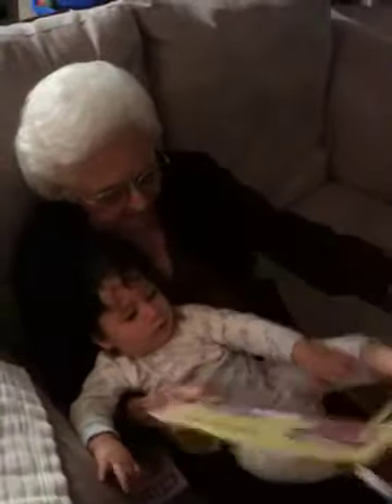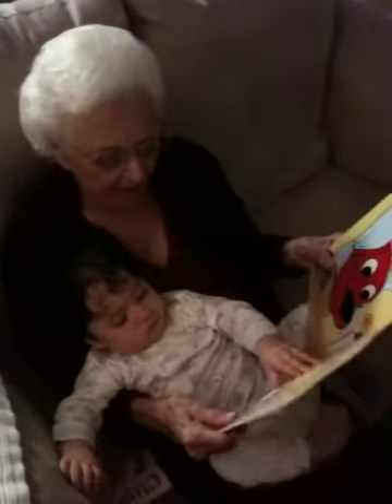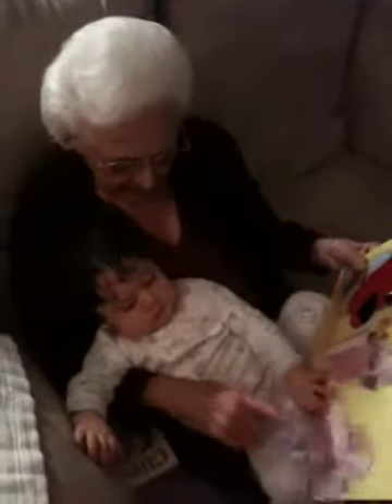Just turn the page, see what we're going to find. Okay. Shut the light. Say goodnight. Feel the blanket. Feel it. It's nice and soft. Feel it. It's nice and soft and warm. Yeah.